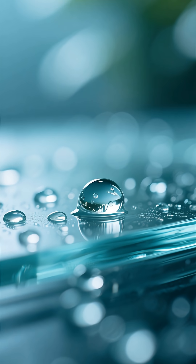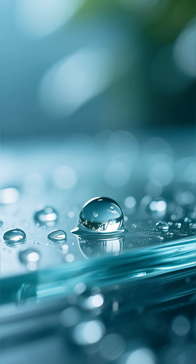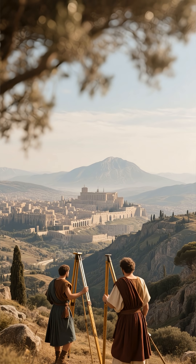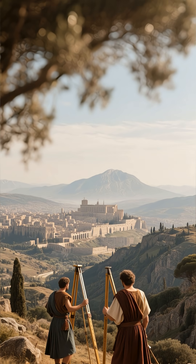It started much smaller, much quieter — with a humble search for the perfect drop of water, before any grand engineering plans were drawn up. Roman surveyors, known as Libratores, would venture out into the hills and valleys surrounding the city.